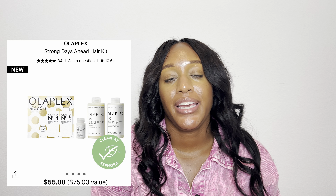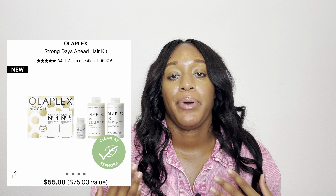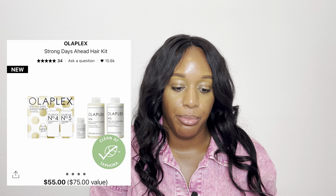Lastly, there's an Olaplex one — the Strong Days Ahead Hair Kit. I love Olaplex products; my hair loves it. This comes with the Number 4 Shampoo, Number 5 Conditioner, and Number 3 Hair Perfecter, which is supposed to repair, strengthen, and reduce breakage. This is a $75 value for $55. Both shampoos are usually about $60 for the regular size. For me, a small amount goes a long way even with thick, curly hair. It's a really good deal.